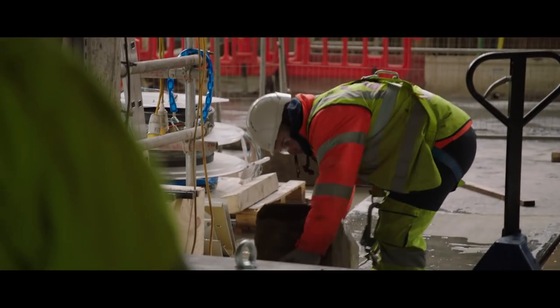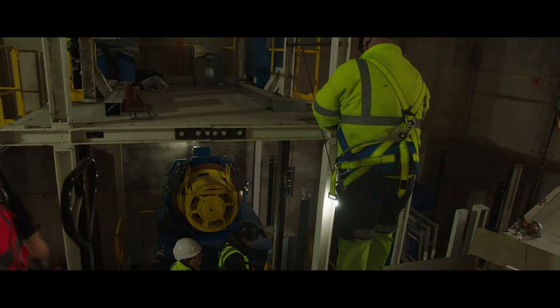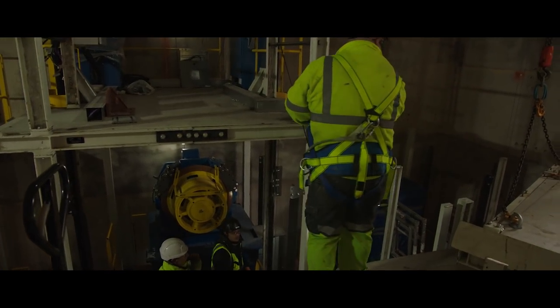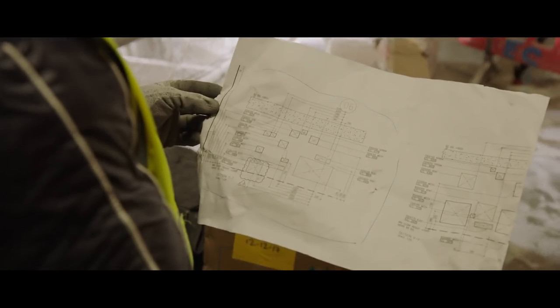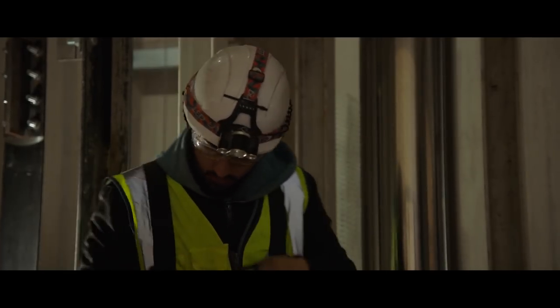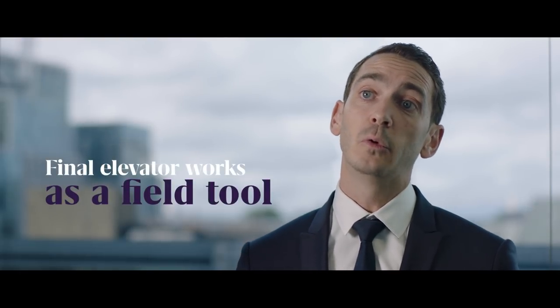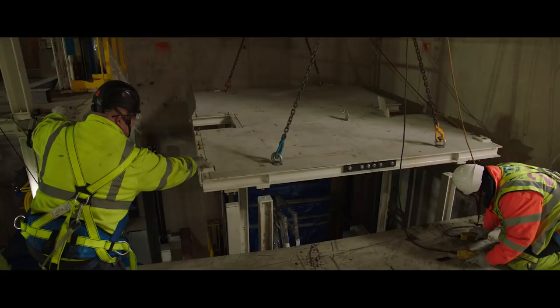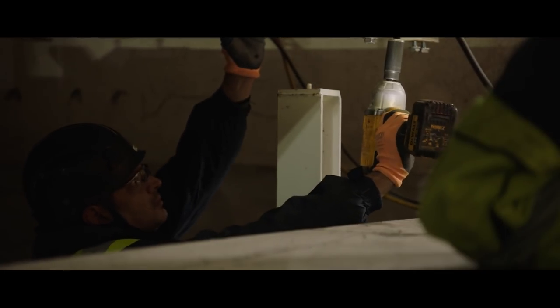A key thing with choosing OTIS to deliver the lifts is their SkyBuild lift installation system. This is a milestone project for OTIS and also worldwide. The SkyBuild is a unique technology that allows us to use a final elevator as a build tool, and this build tool will jump from floor to floor without the need of a crane.